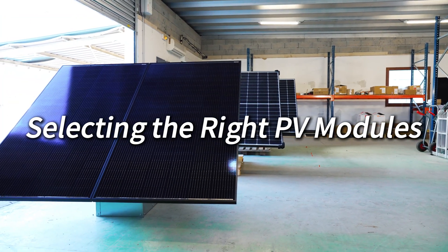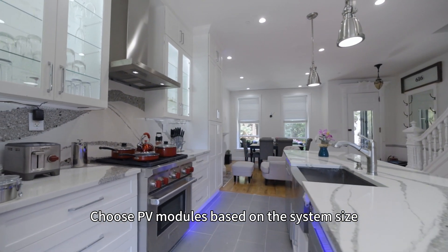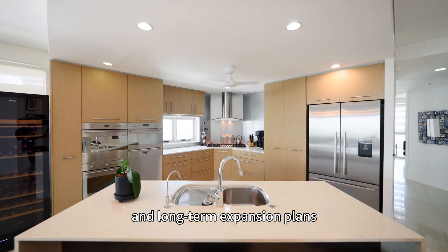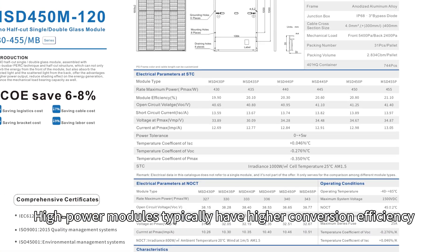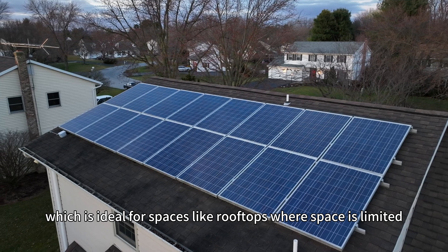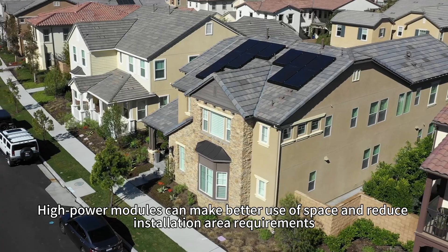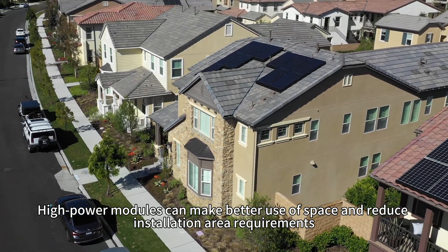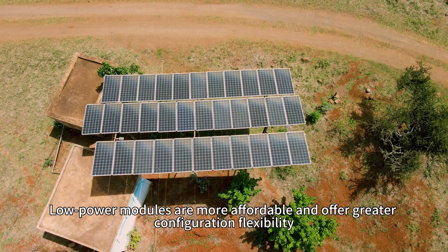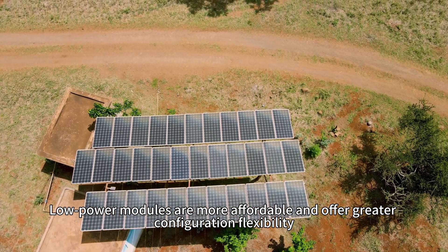Tip 3: Selecting the right PV modules. Choose PV modules based on the system size, budget, installation space, and long-term expansion plans. High-power modules typically have higher conversion efficiency, which is ideal for space-limited locations like rooftops. High-power modules can make better use of space and reduce installation area requirements. Low-power modules are more affordable and offer greater configuration flexibility.